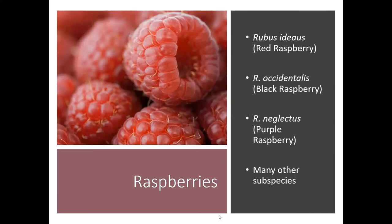Let's move on to raspberries. Raspberries are in the Rubus species, so we have lots of different types of Rubus out there. We've got red raspberries, black raspberries, and purple raspberries, and there's also many other subspecies of raspberries — you can get white raspberries, golden raspberries, all kinds.